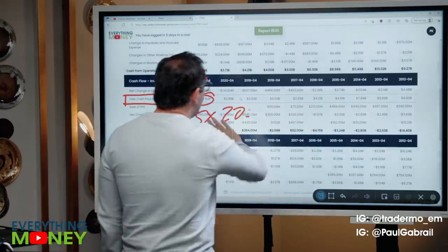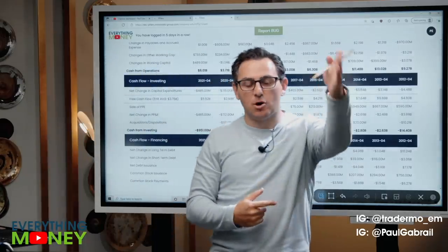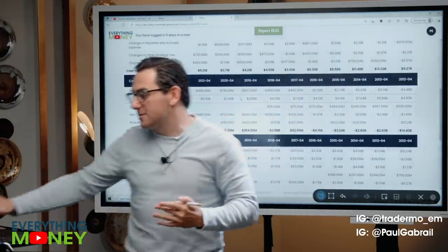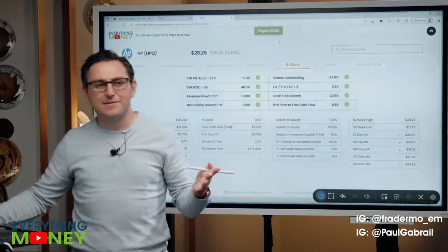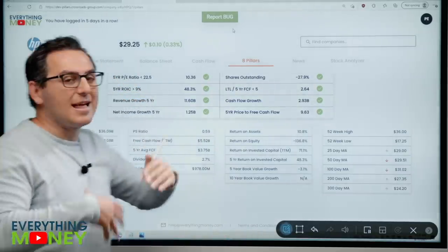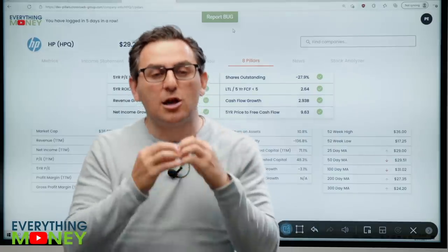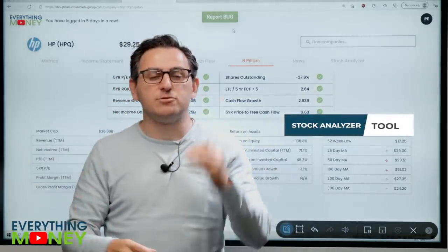So what we're going to do now — this is probably not a fast-growing company — we're going to put it in the stock analyzer tool after Mo goes to the charts and we'll decide. Let's look at the eight pillars tab — it's all eight check marks. Even on the new metrics, it's all eight check marks. We like everything. Is it selling for a price that seems reasonable? We'll go into the stock analyzer tool, make some assumptions and go from there.